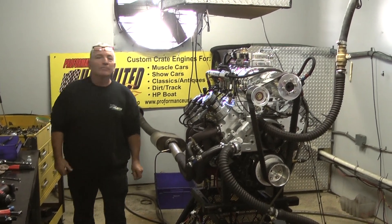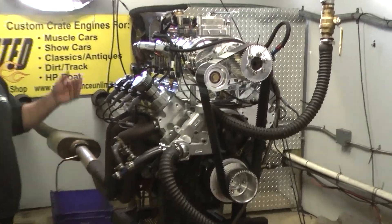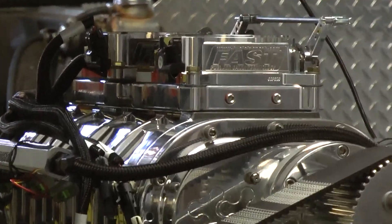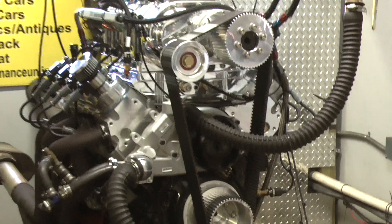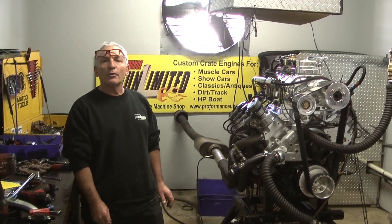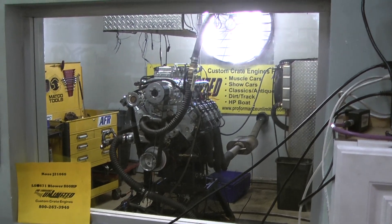Good morning everybody, welcome to Custom Crate Engines. Got one of our LS engines here — happens to be a supercharged TBS blower with dual air bodies. Just got done making about 820 horsepower and 750 foot-pounds of torque. That's a hell of a little street machine. We custom build each and every engine in-house. If there's anything we can help you with, give us a call: 1-800-267-3940.